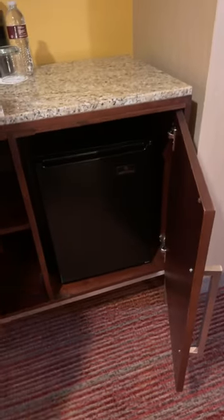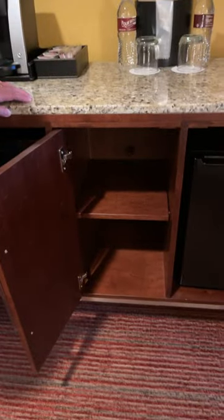There is a microwave right here. Let's see what's underneath here — the refrigerator. There's a refrigerator right there, and then storage space right there as well.